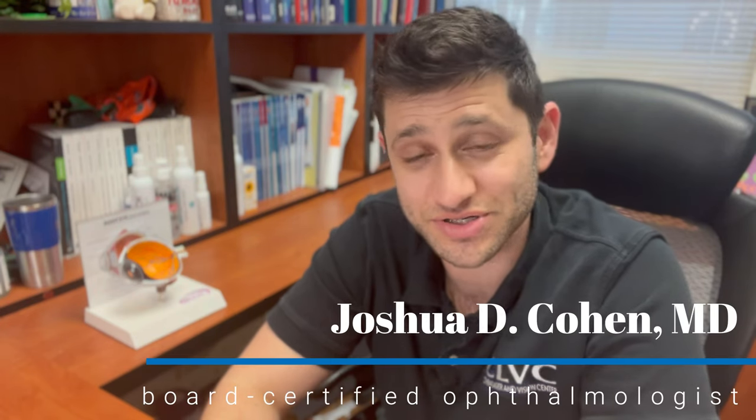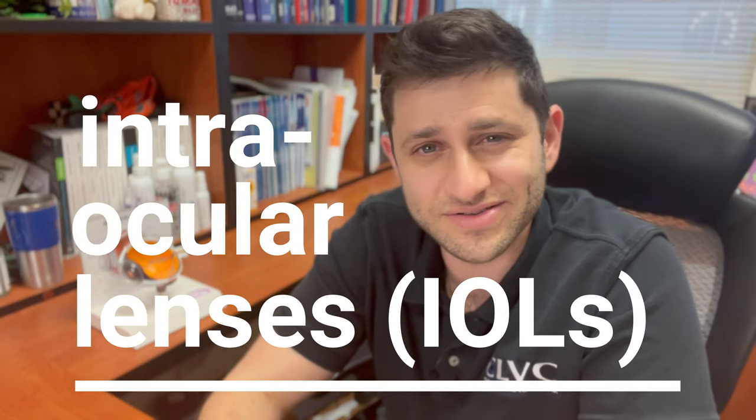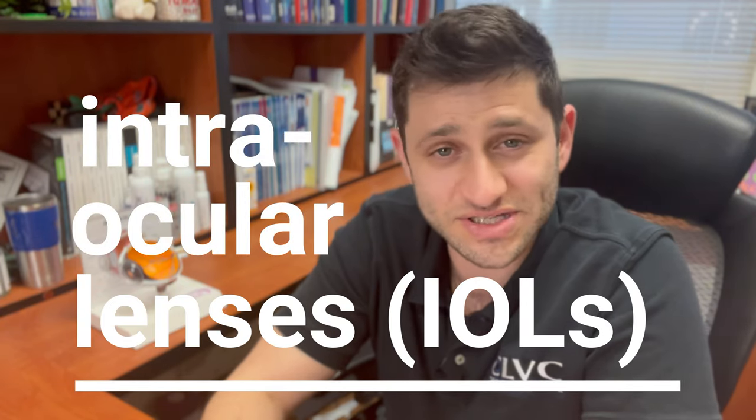Hi, my name is Dr. Josh Cohen. I'm a cataract surgeon at Cohen Laser Vision Center in Boca Raton, Florida. Today I want to give an overview about the different types of cataract surgery lens options available, or IOLs, so that you can have a general understanding of what to expect when you get cataract surgery and what your options actually are.